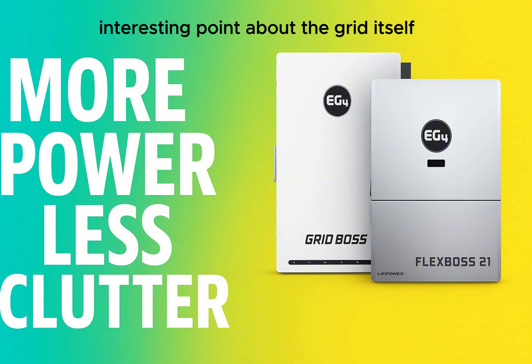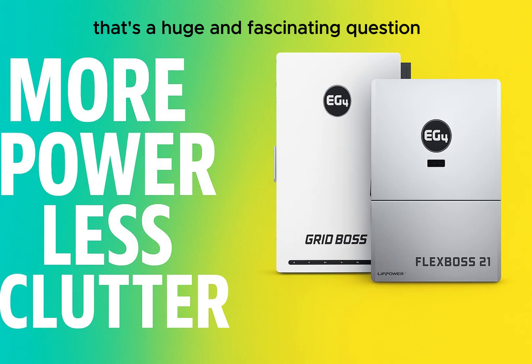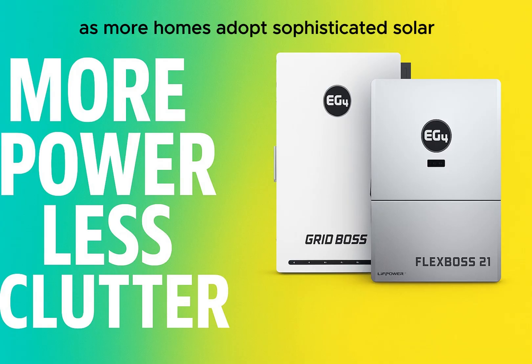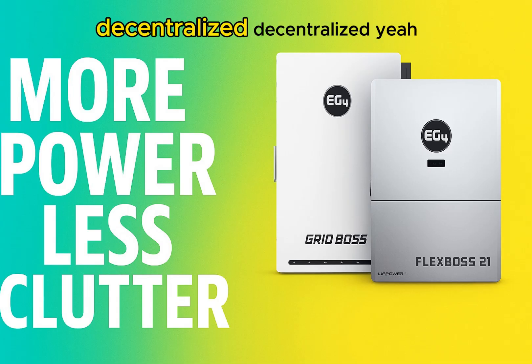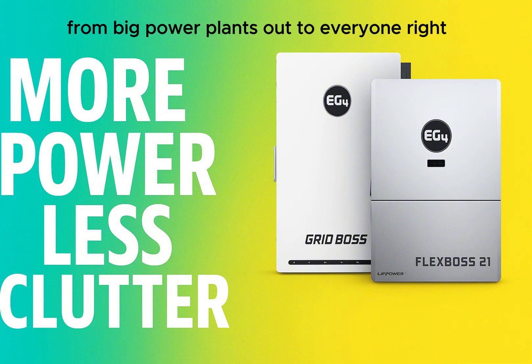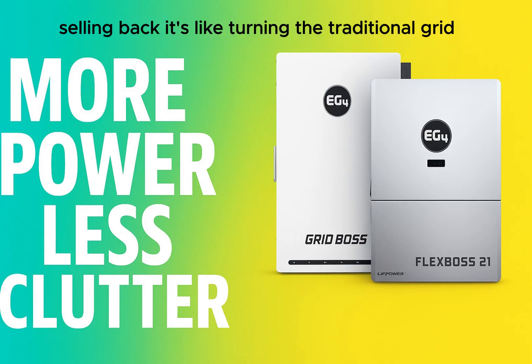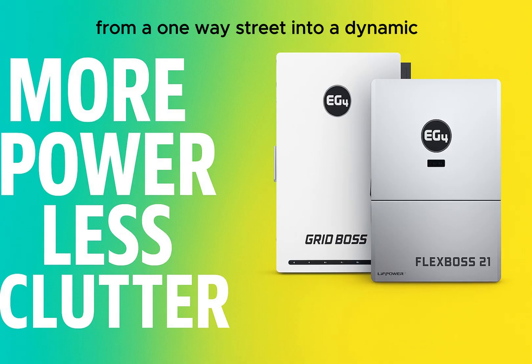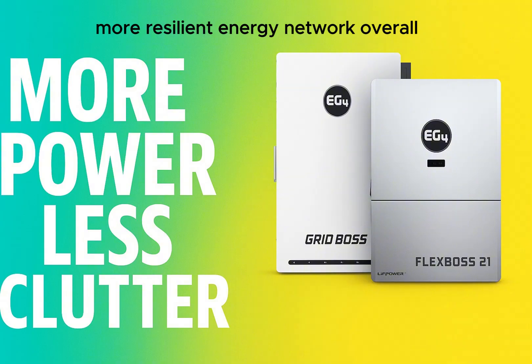If more homes become producers with smart systems like this, we could see a real shift towards a more decentralized grid. Instead of power mostly flowing one way from big power plants out to everyone, you'll see power flowing in many directions — homes generating, storing, using, selling back. It's like turning the traditional grid from a one-way street into a dynamic, multidirectional highway. This potentially creates a more robust, resilient energy network overall, less vulnerable if one part fails.